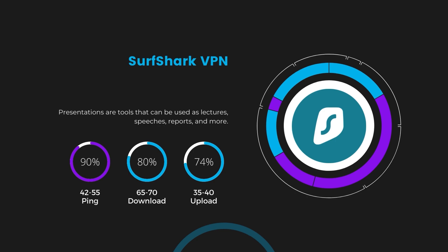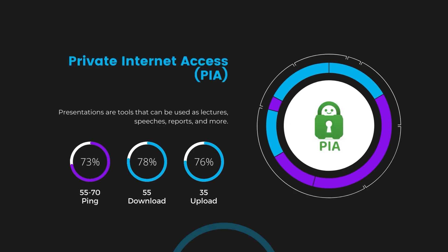Lastly, Private Internet Access, PIA, presented a ping range of 60 to 70 milliseconds, the highest among the three. Nonetheless, it's crucial to highlight PIA's unmatched server tally exceeding 35,000, offering ample opportunities to locate a server that may lower this ping. Under PIA, download and upload speeds were observed at 50 to 55 Mbps and 30 to 35 Mbps, marking a more pronounced effect on internet speed yet remaining functional for most online activities.